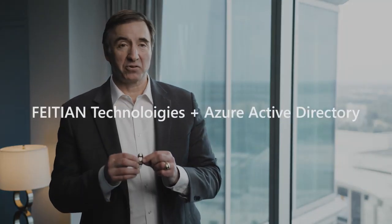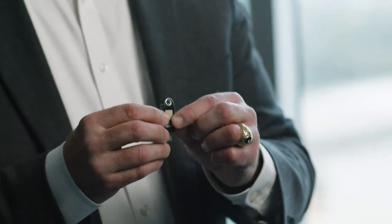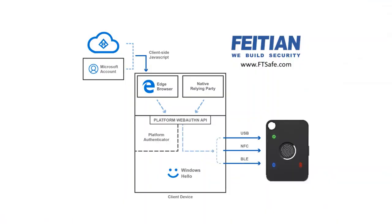We have a number of keys that can access with Azure Active Directory, and this is an example of a key that uses USB-C to easily access an account. It can be done passwordlessly using the biometric that's on the device. It is a match-on card,